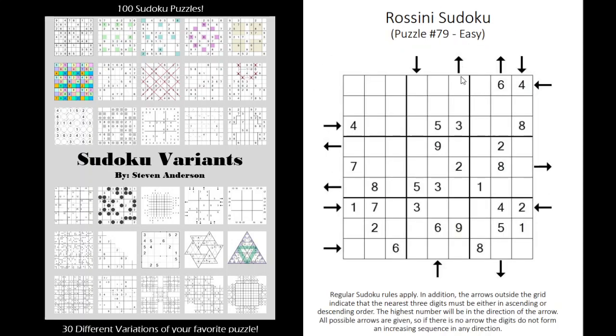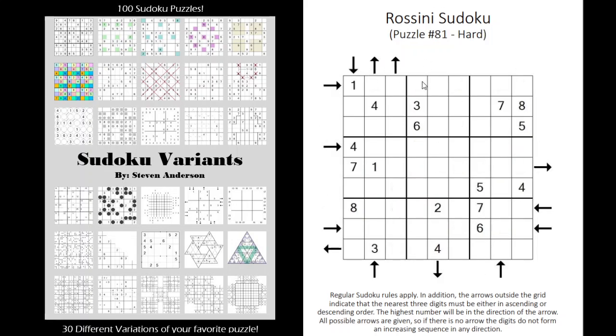Rossini basically says that if there's an arrow, the three digits in the first three cells will have to ascend or descend in a given order — so this might be like 3, 6, 9 going in increasing order. The opposite direction would be descending. And if there are no arrows then they are going to be jumbled — it might be like 3, 5, 2 or something like that. Lots of fun with Rossini.